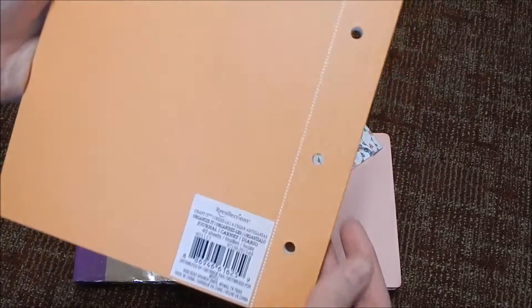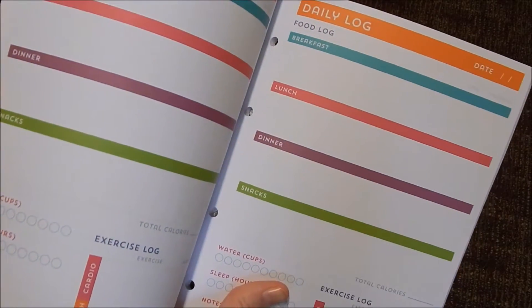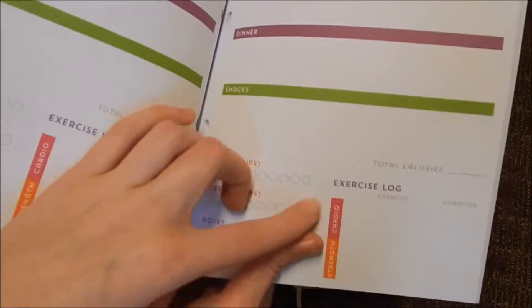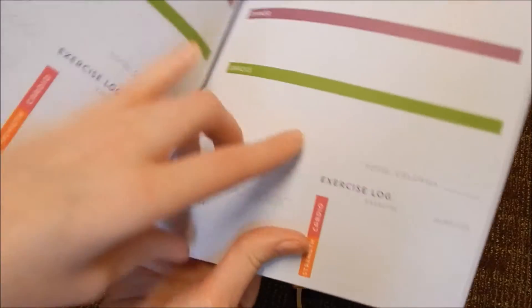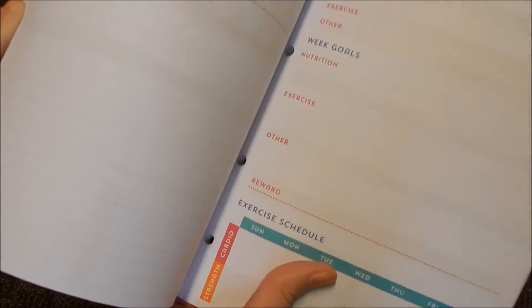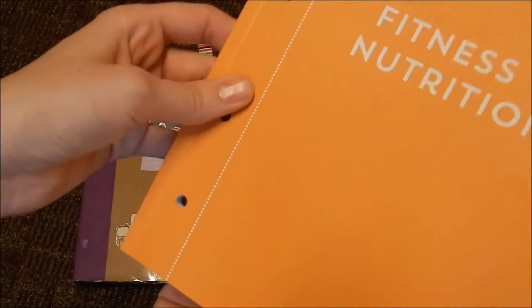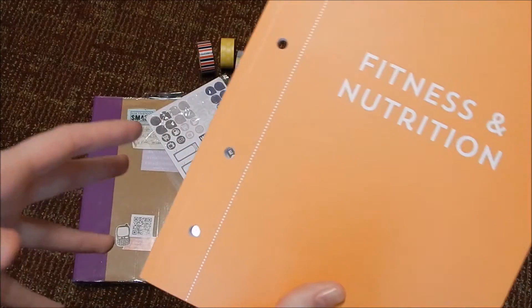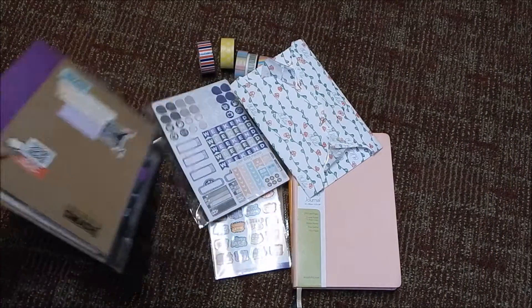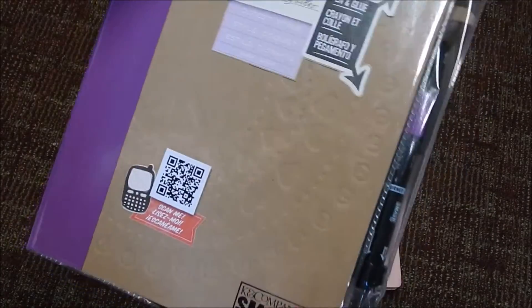Also from Michaels, I got this fitness and nutrition journal — I think it was three dollars. It's a daily log where you record what you eat, cups of water, how much you slept, and whether you exercised. You can also do calories, though I don't count calories myself. I did this for a while and had a lot of fun doing it, so I figured I'd pick it up. It's pretty inexpensive and it fits into their little planner set.